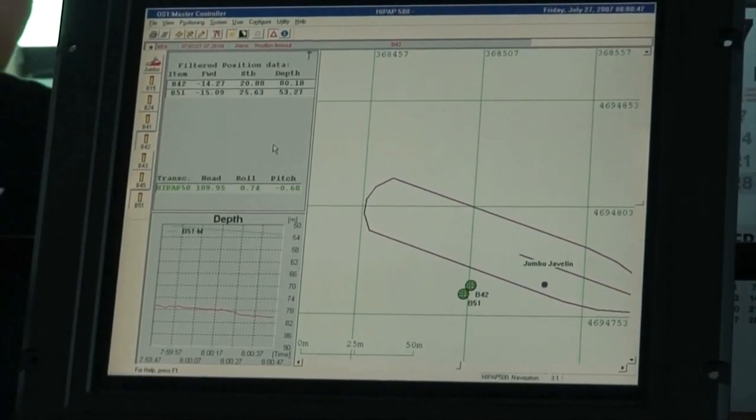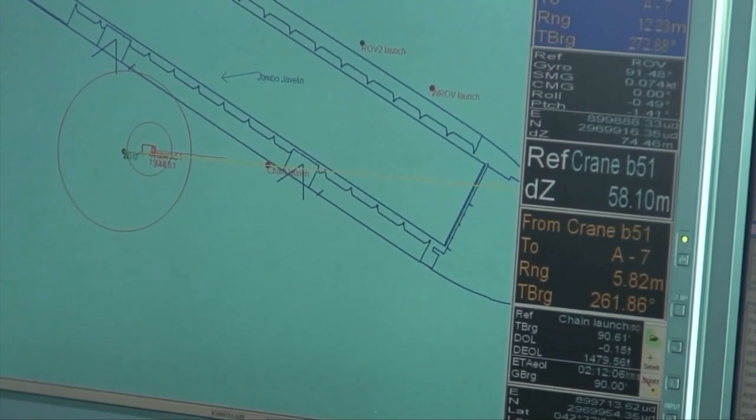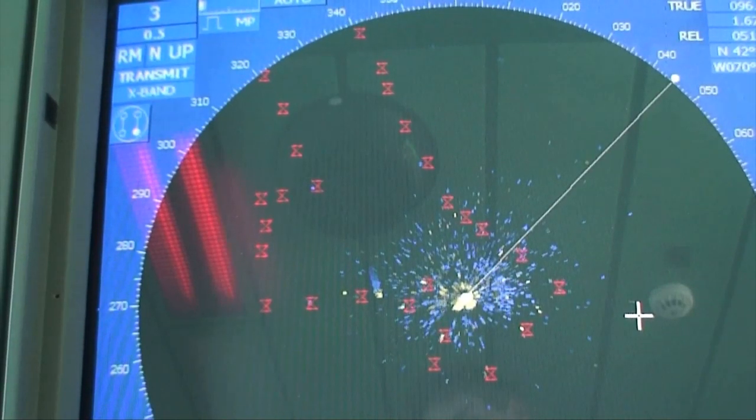On July the 22nd, the Jumbo Javelin arrived offshore east of Boston, switched to dynamic positioning, and commenced surveying the first anchor position and chain corridor.